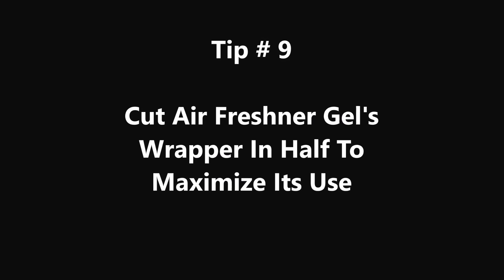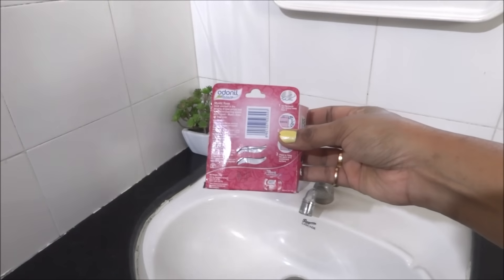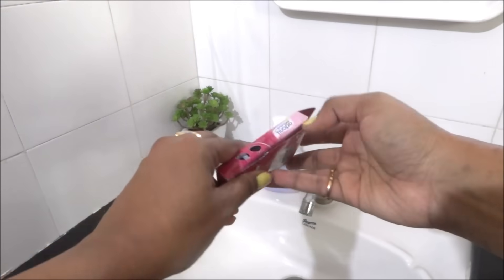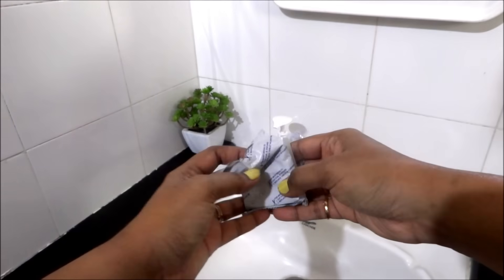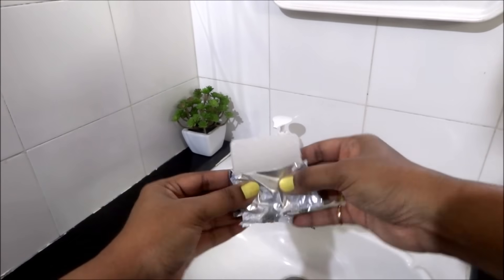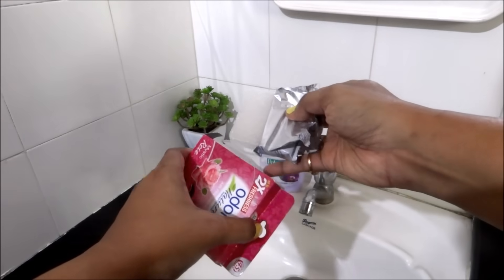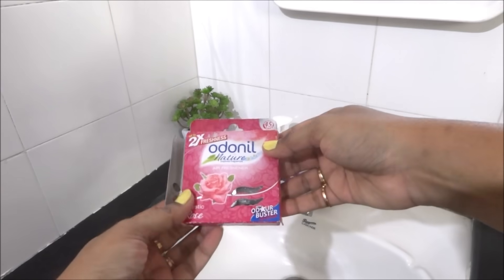Tip number 9: Cut the air freshener gel wrapper in half to maximize its use. I don't take the wrapper completely out of the box — I fold it in half and put it back in. Once it evaporates, you can take out the wrapper and use the other half. This way it will last a little longer than usual.